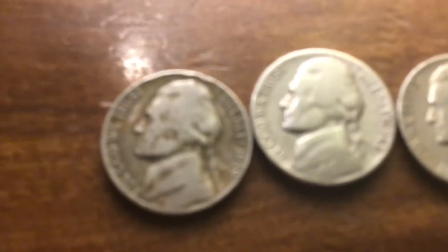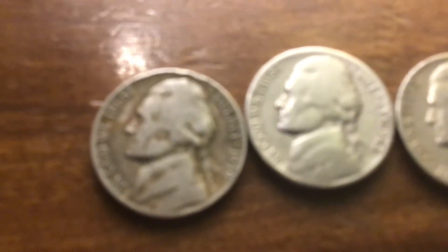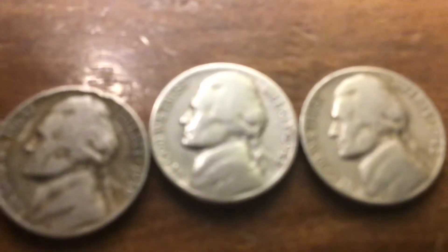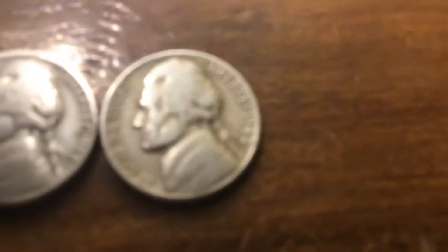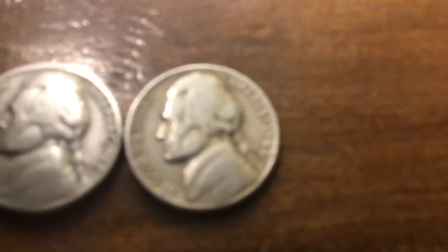They were all clustered together. It was a '39 Philly, not in great shape. A '42, not silver, but it sounds really weird. And then another '48 was in that roll as well.